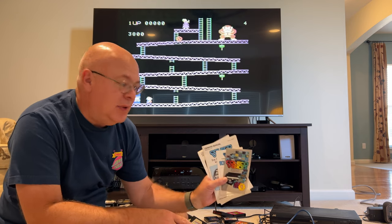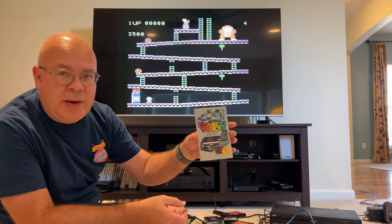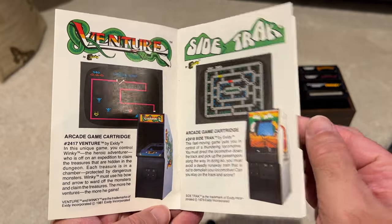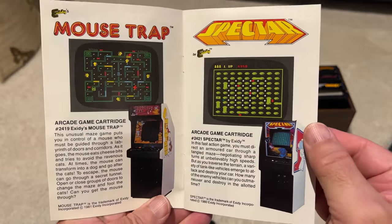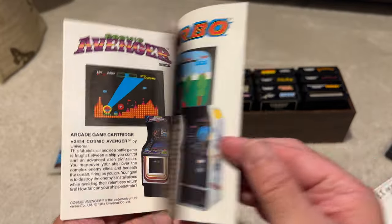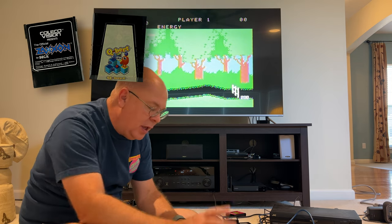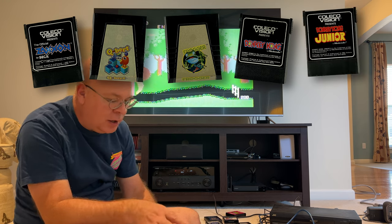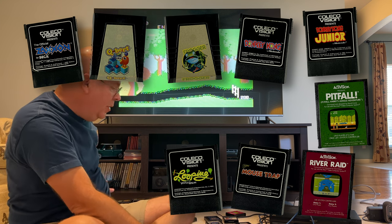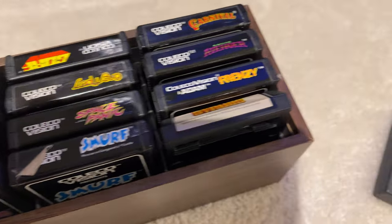One cool thing about this setup is that they kept most of the original documents packaged with the system. This little pamphlet is really cool — it goes through and shows some of the ColecoVision games you could purchase alongside the original arcade game. There are so many great classics: Zaxxon, Q-Bert, Frogger, Donkey Kong, Donkey Kong Jr., Pitfall, River Raid, Mousetrap, a looping game, some Star Wars games, Ladybug, and it goes on and on. Some real classics — kind of like the Netflix of the 80s.